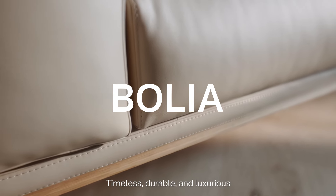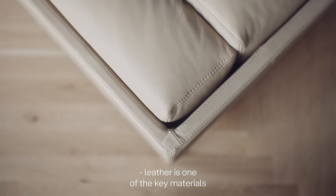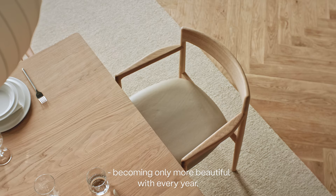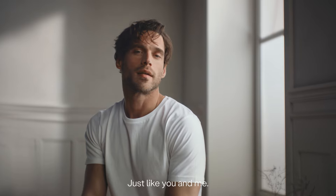Timeless, durable and luxurious, leather is one of the key materials of our Scandinavian design heritage. Becoming only more beautiful with every year, just like you and me.